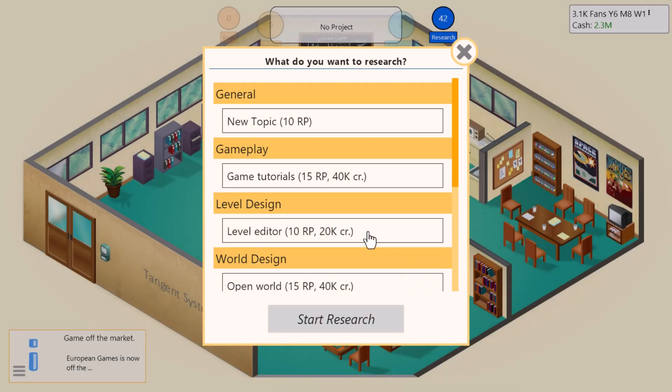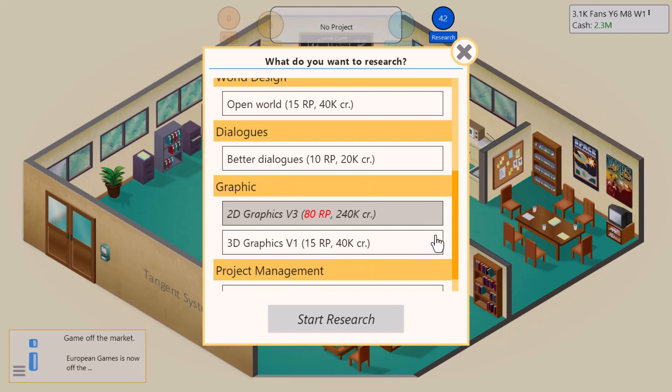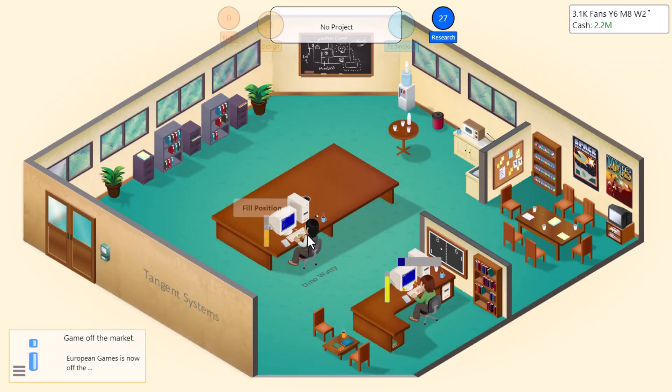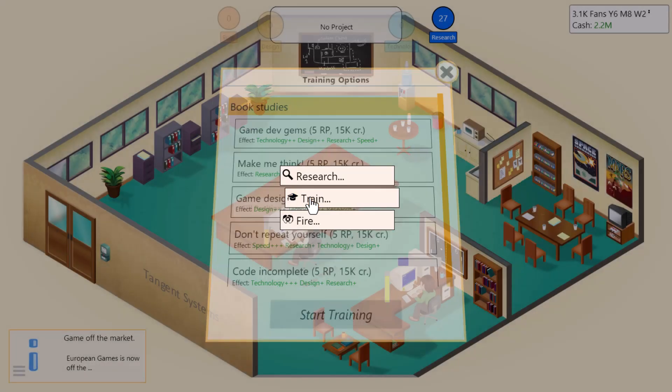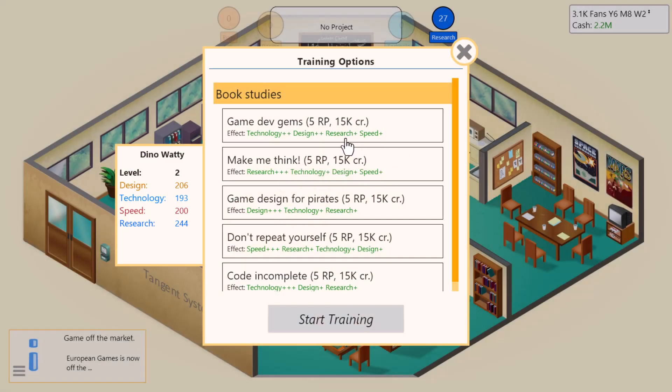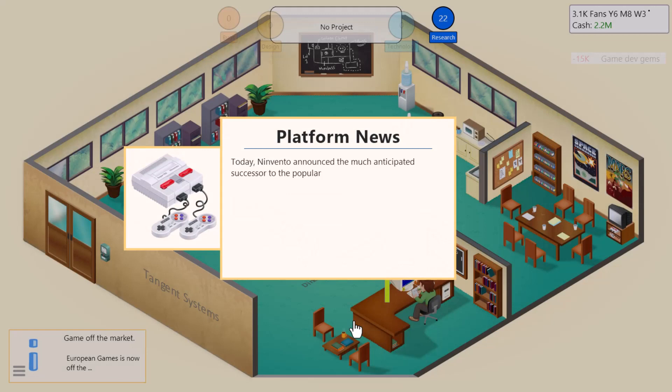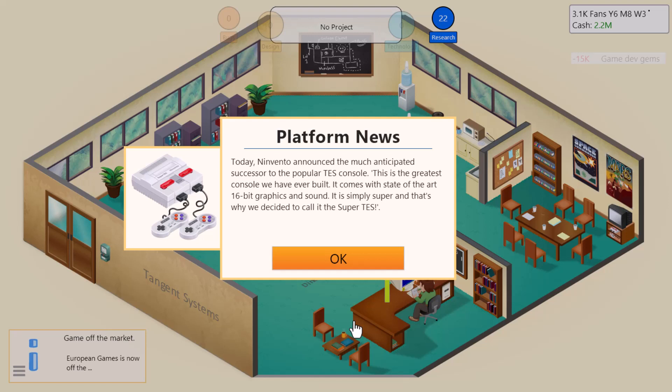I'm also going to research 3D graphics — I've got the research points for that, so that's worth getting into. Speaking of the 16-bit era, Ninvento just announced the much-anticipated successor to the popular TES console. This is the greatest console they've ever built — it comes with state-of-the-art 16-bit graphics and sound. It is simply Super, and that's why they called it the Super TES.